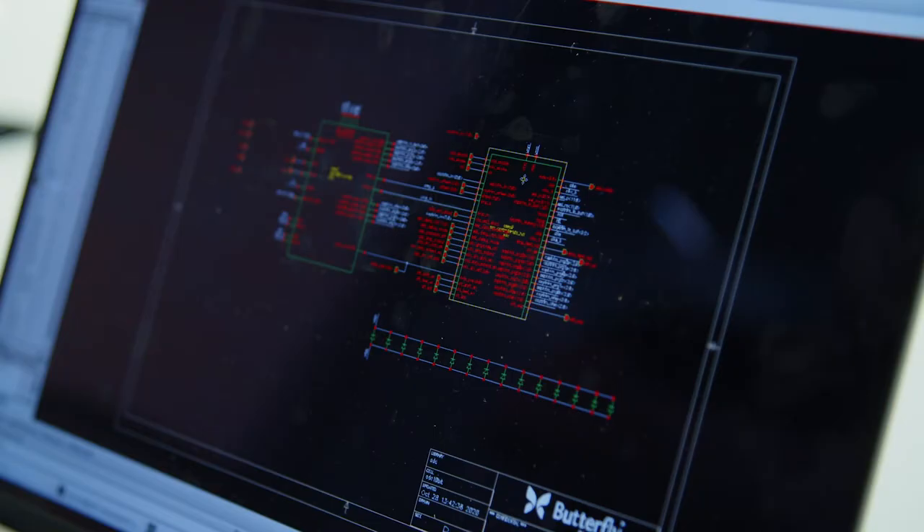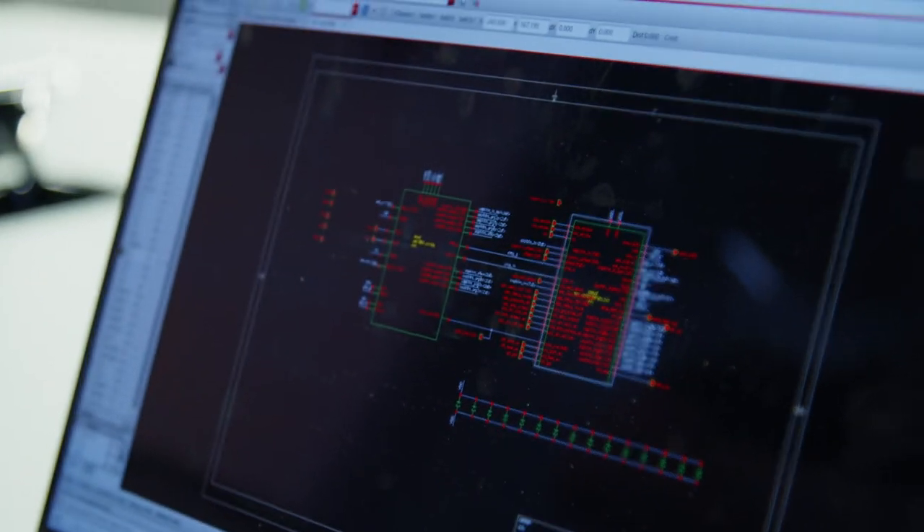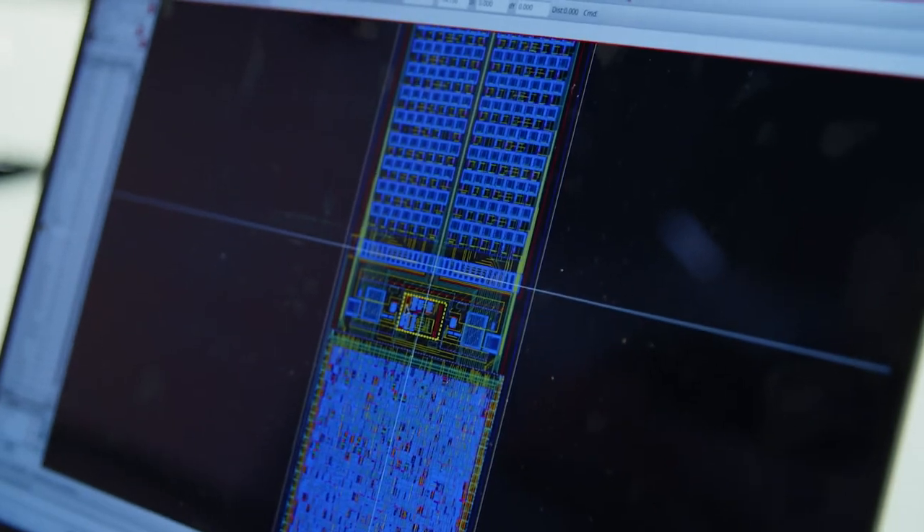Now imagine if that entire machine could be reduced to a single semiconductor chip and made a hundred times more affordable and easy enough that you didn't even have to be a sonographer or a doctor to get the insights that you need.